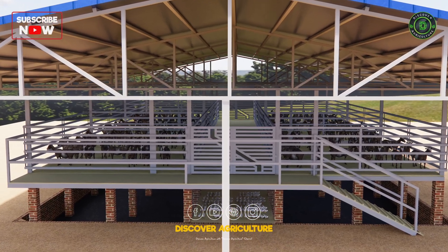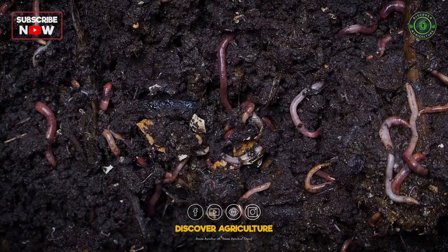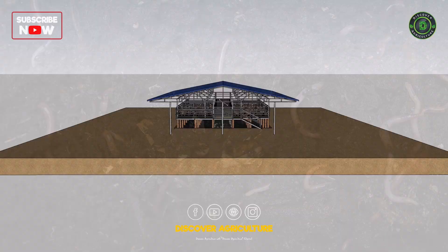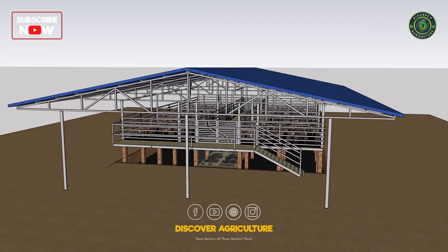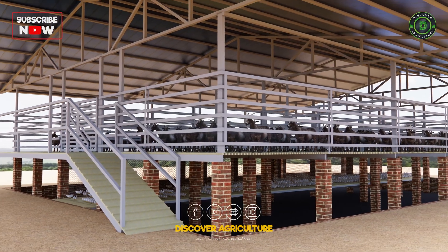Today, we are delving into the world of integrated goat, chicken, and vermicompost farming. This revolutionary approach not only maximizes space but also creates a sustainable and odor-free environment.